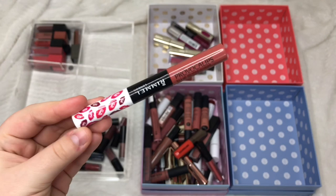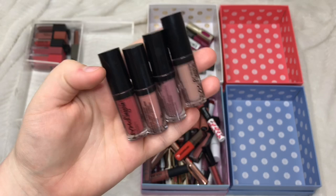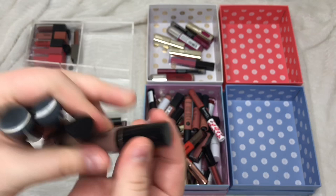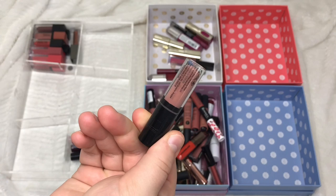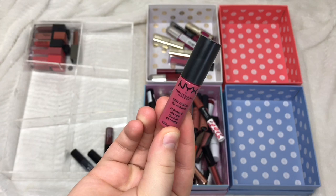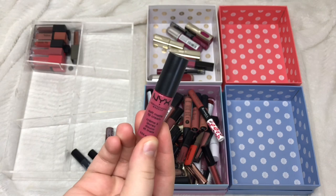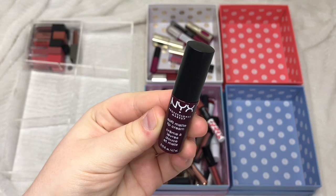These little minis are from NYX — I got them in the NYX Advent Calendar last year. I have four NYX Lip Lingeries and I want to keep them all to try out properly. I'm a bit unsure about Corset as it's quite pale, but I'll keep it for now. Embellishment, Push Up (which I absolutely love), and Exotic I'm all keeping. From the mini Soft Matte Lip Creams: Sao Paolo I'm setting aside to come back to. Paris isn't really my colour and I haven't used it, so giving it away. Copenhagen I already have in full size so giving that away too.